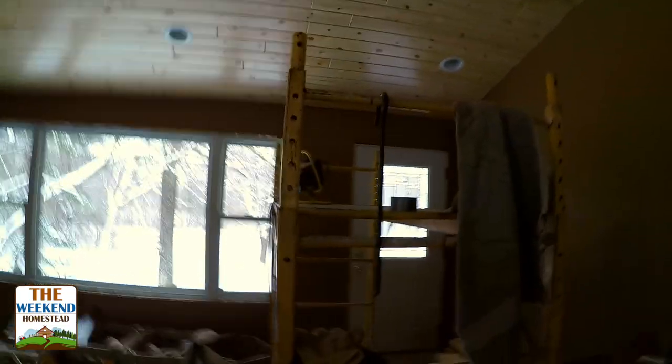All right, everybody. I just wanted to give you a quick update on what's going on in the house here. I'm going to do a quick walkthrough. Got a lot of people coming to visit today, so it's going to be a really quick tour, but here are some quick updates of what we're doing in the house.